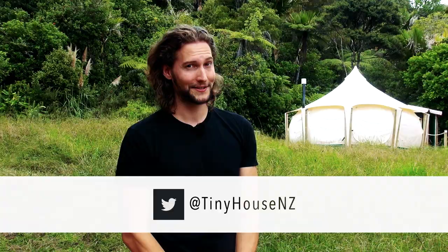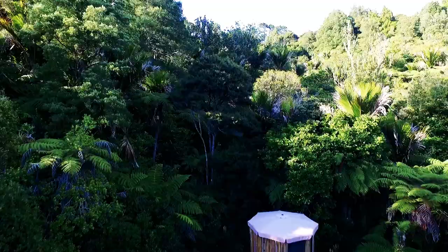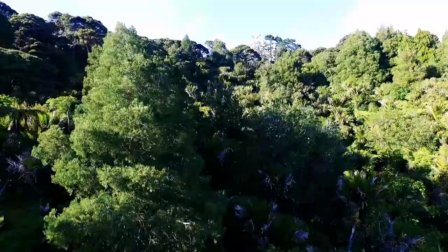Still, I'm really excited for what comes next, which is living in my tiny house.